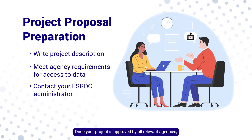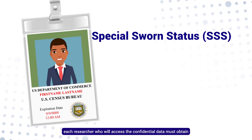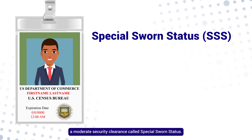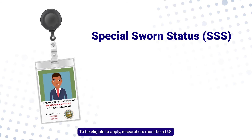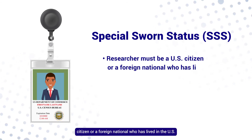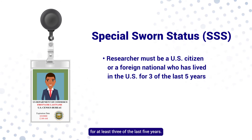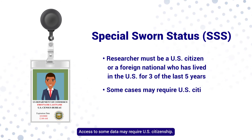Once your project is approved by all relevant agencies, each researcher who will access the confidential data must obtain a moderate security clearance called special sworn status. To be eligible to apply, researchers must be a U.S. citizen or a foreign national who has lived in the U.S. for at least three of the last five years. Access to some data may require U.S. citizenship.